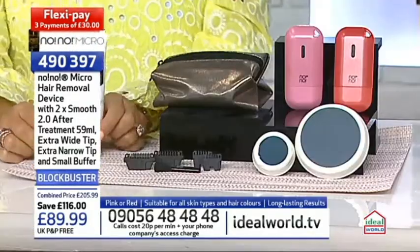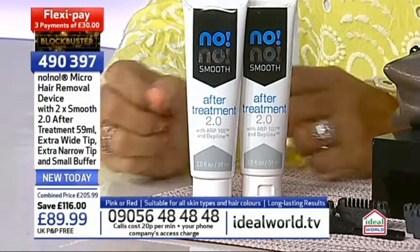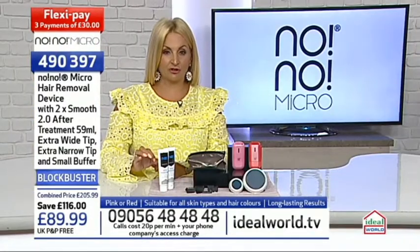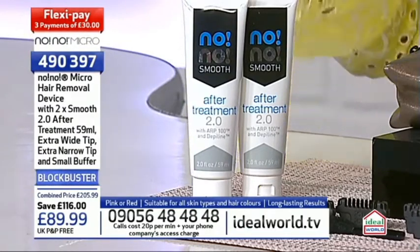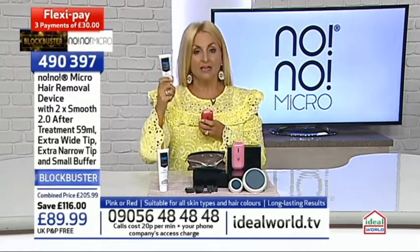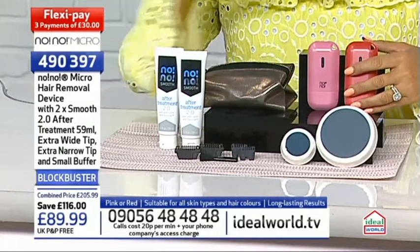We also give you two smooth after treatments containing Depoline and ARP 100. These are worth £20 each, and you do not get them with JD Williams or Boots. Unlike a normal moisturizer, these have an extra factor - they rehydrate the skin but also inhibit the growth of hair coming back. So the No No gets rid of the hair, and the serum says 'you're not coming back.' It's teamwork - they work together, making it even more effective.